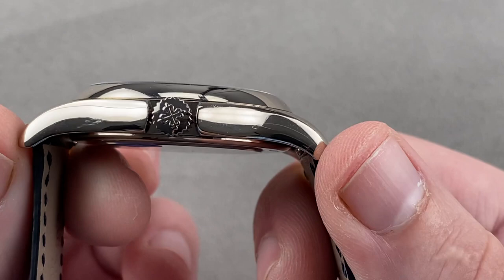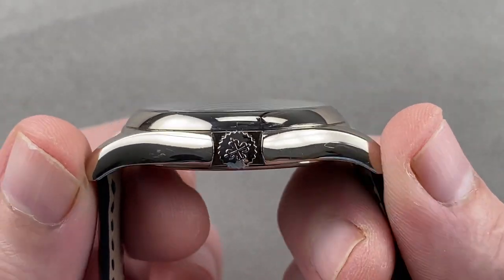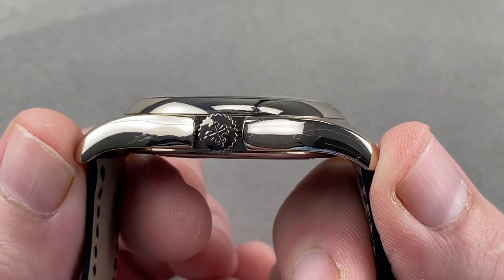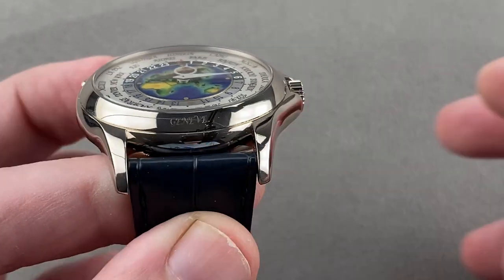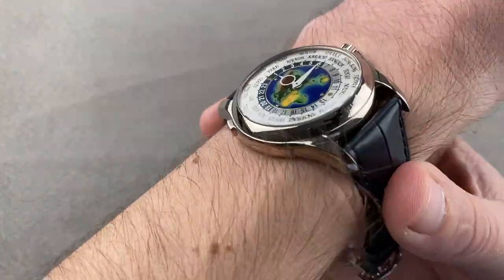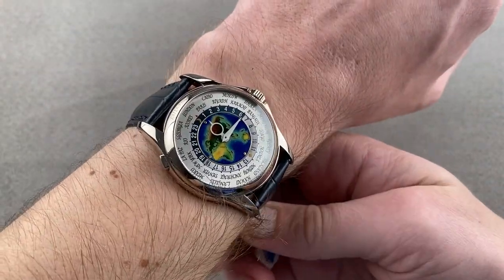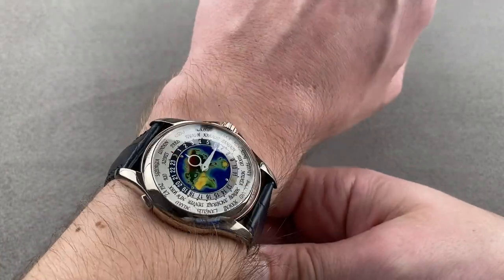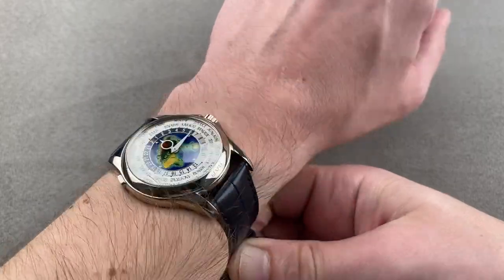In terms of thickness, 10.8 millimeters. From lug tip to lug tip it's fairly broad for a Patek dress watch at 49.7 millimeters, and there's a 21 millimeter spacing between the lugs, so it has a fairly broad and contemporary stance on the wrist — large for a Patek dress watch. On my 16 centimeter circumference wrist, it has an impressive footing spreading across my wrist.